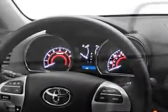Anti-theft devices, and much more. Enjoy the drive, feel safe, and have peace of mind in this 2012 Toyota Highlander.